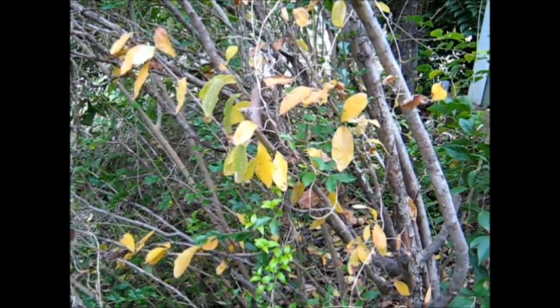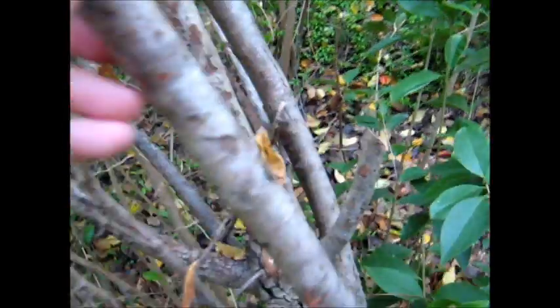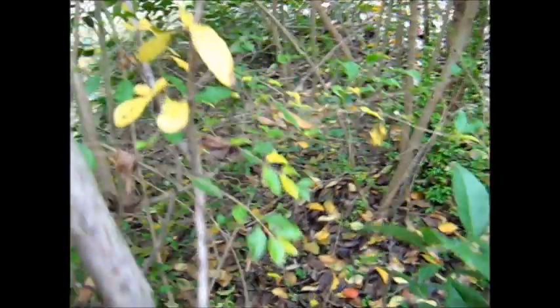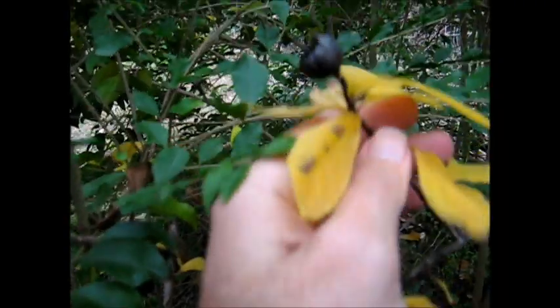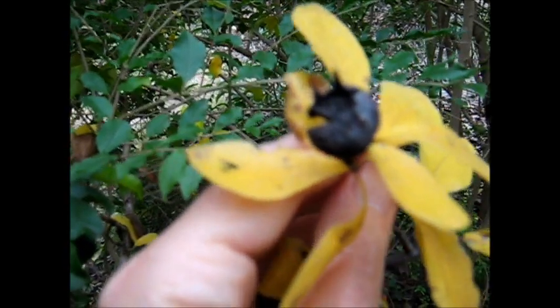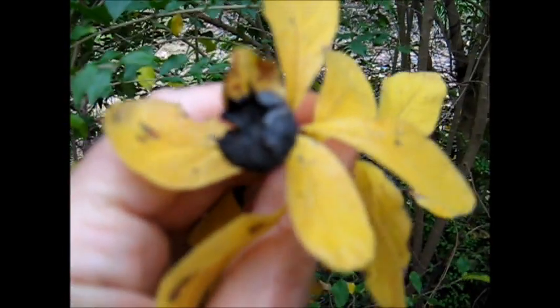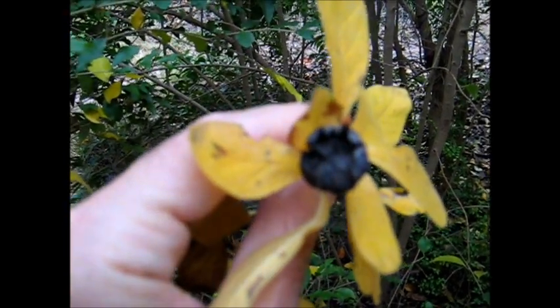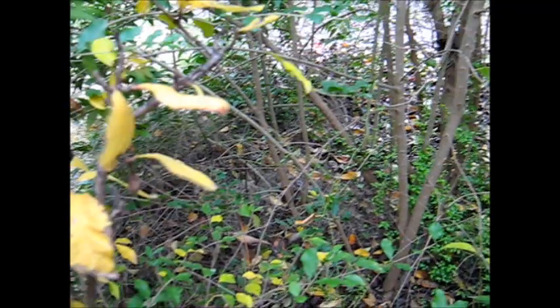Here we have some more medlar foliage from the other side of the tree. Where are those baby medlars? Oh, there they are — here are some medlars. They're either a year old or the year before last, but that's the shape of a medlar. Sort of a relative of the Rose family. And that's an old dried-out medlar — that's what they look like. The young medlar fruits are edible.